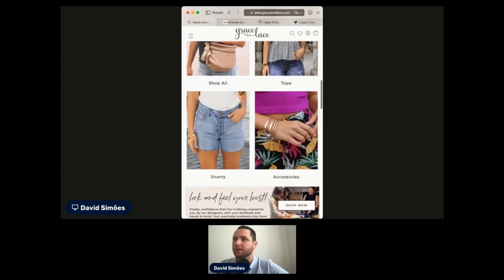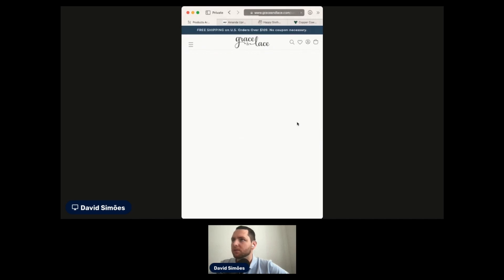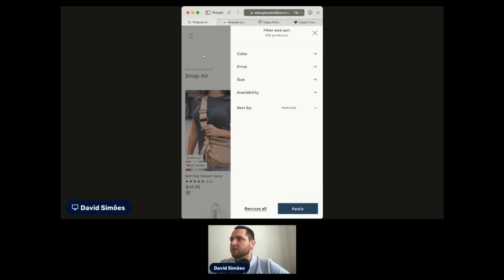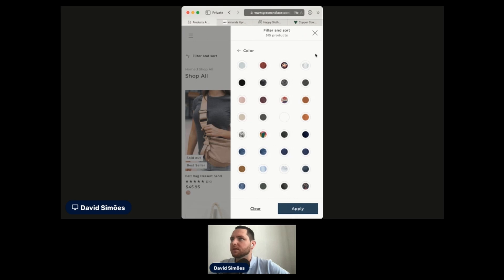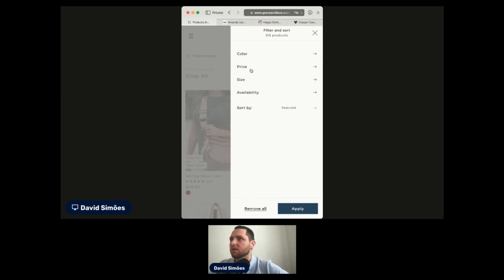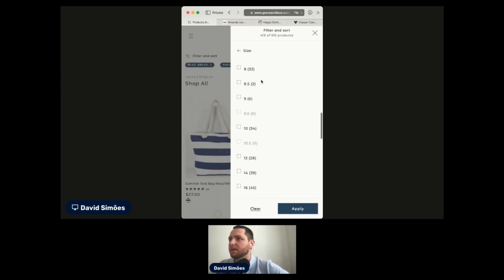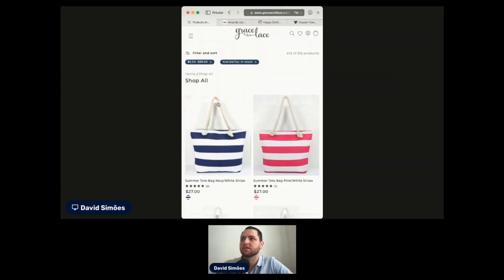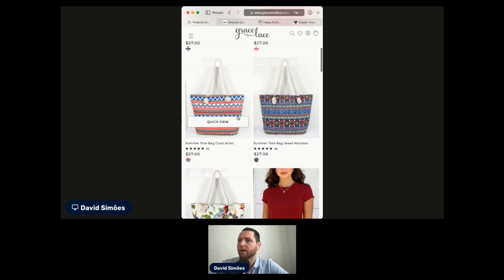Then shop a category — what I'm going to purchase today. Let's go for all, because I'm not sure what I want. I have 550 products here, so I better have some filters. They are pretty basic — I'd probably add some collections, categories, or tags. I just want what is in stock and my size. But how can I even put my size if I don't know what the category is? The filters should make it easier to choose what I want or what I can buy.